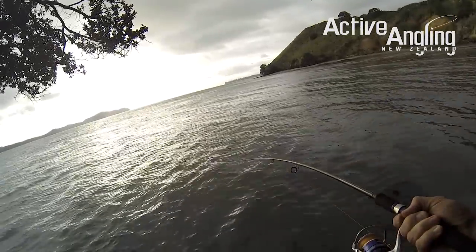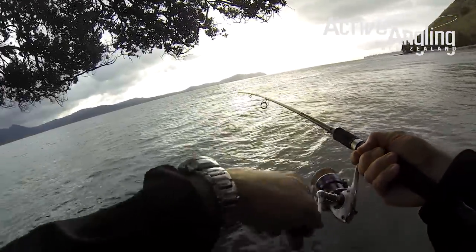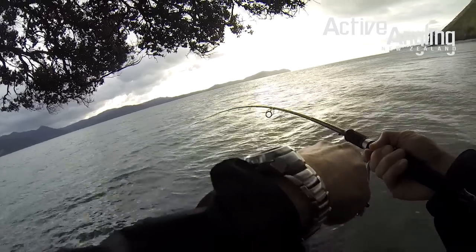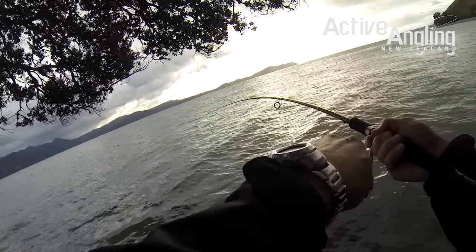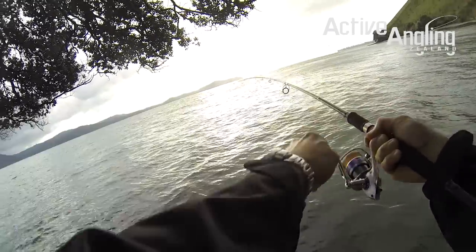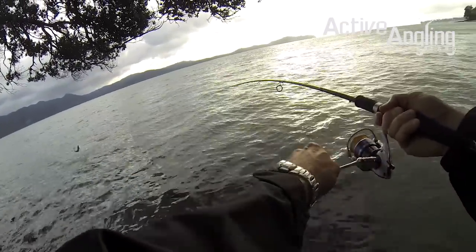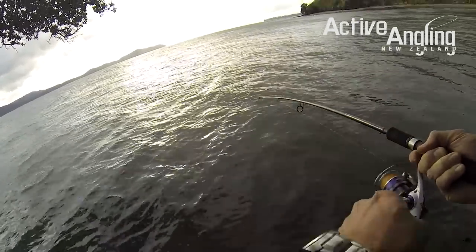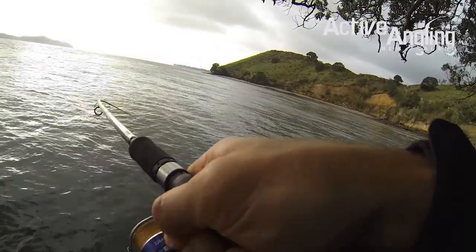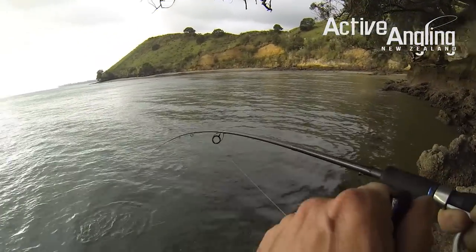Last cast of the day. Kawai. He's going to try and get around the corner there. Oh, nice. It's a good Kawai too. Now getting this bugger up is going to be the problem.